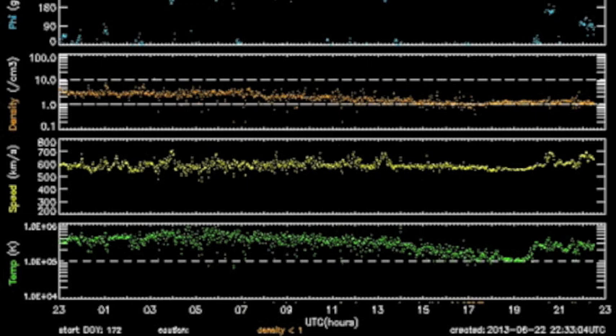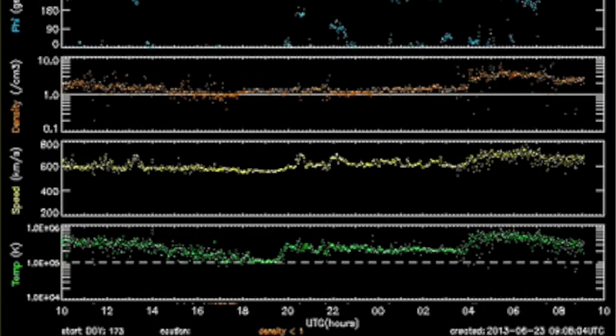Shift everything half a box left to reveal this morning's interplanetary shockwave. You know density spikes before speed with coronal hull streams, but this was likely the CME we tracked last night, spiking the density, speed, and plasma temperature in green.